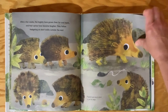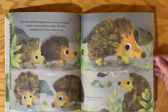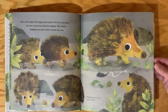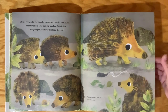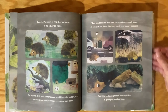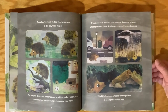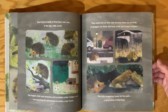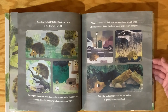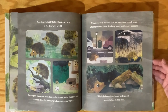After a few weeks, the hoglets have grown their fur and teeth, and their spines have become tougher. They follow hedgehog on a short walk outside the nest. Soon they're ready to find their own way in the big, wide world. The hoglets climb over branches and scrabble under hedges, each one searching for somewhere to make a new home. They need luck on their side because there are all kinds of dangers out there, like busy roads and hungry badgers.